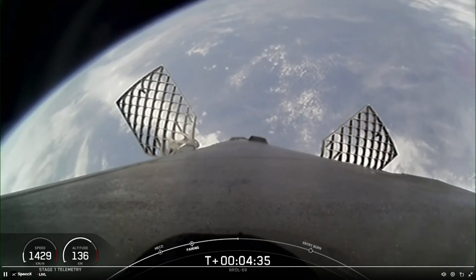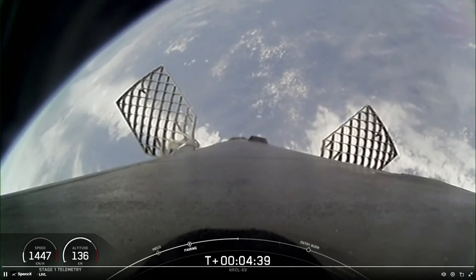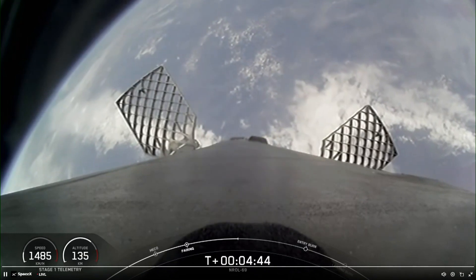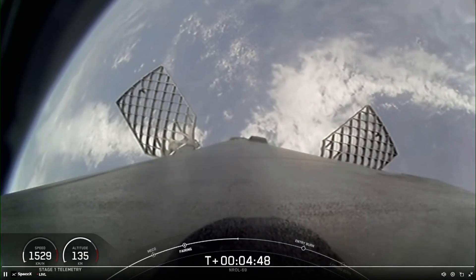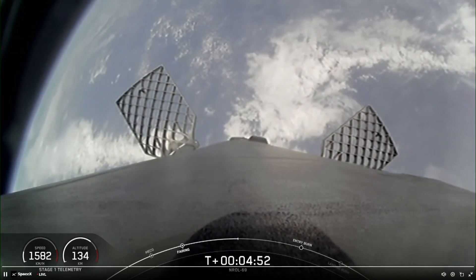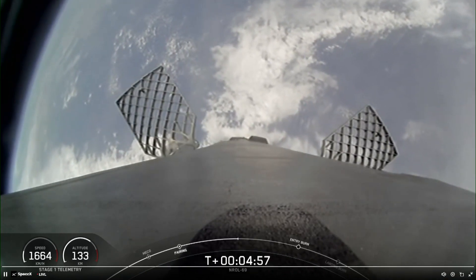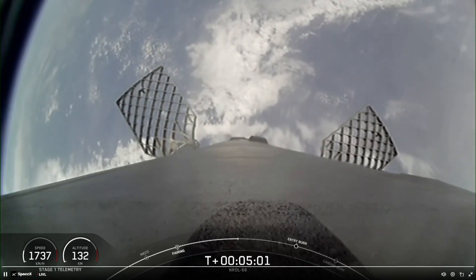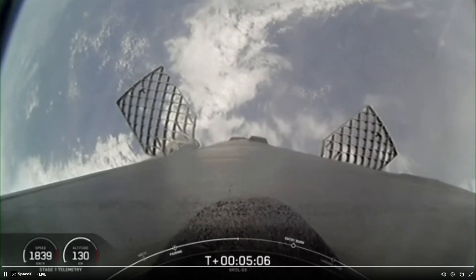Both vehicles are on nominal trajectories. Reusability is the key to lowering the cost of spaceflight, which enables more investments in critical space infrastructure. The Falcon 9 first stage supporting today's mission is performing this entry burn for the second time. The payload fairing supporting today's mission will also be recovered for future reuse. We should be hearing the callout for the entry burn in about a minute and a half.